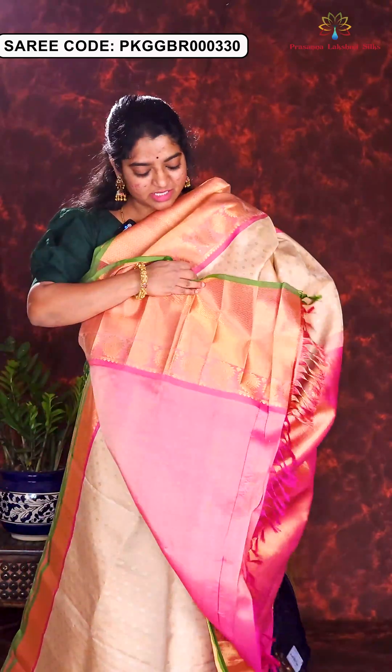Here is the next sari in grey and purple combination. Small golden and silver zari motifs are designed all over the sari, with nice contrast kadi and mango borders. Rich brocade pallu and blouse piece. Price of this sari is Rs. 21,500.